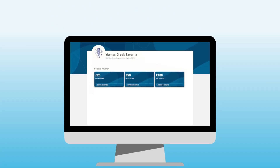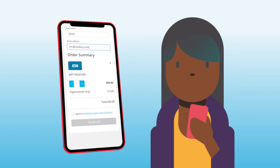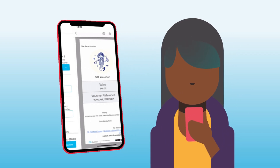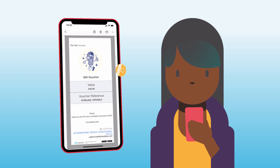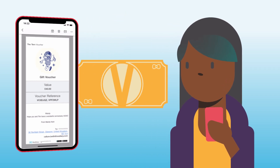The improved widget is responsive, looking its best whatever device you use, with a simple customer journey. Send branded voucher emails by default, with the option to add additional charges for physical voucher delivery.